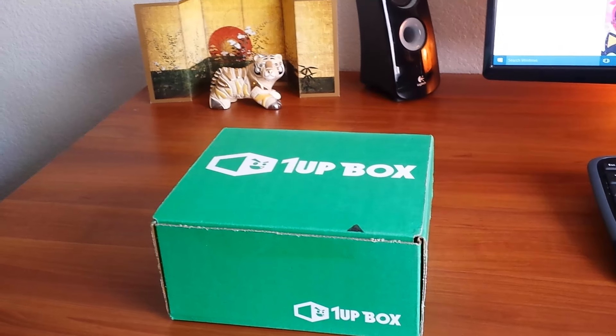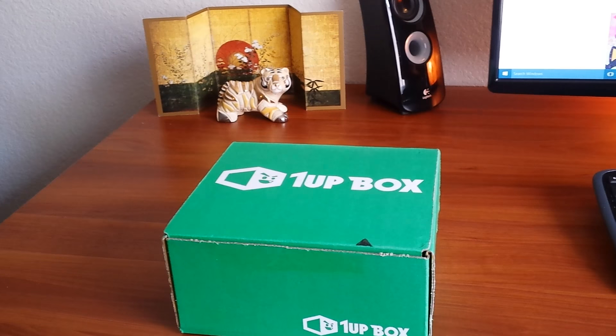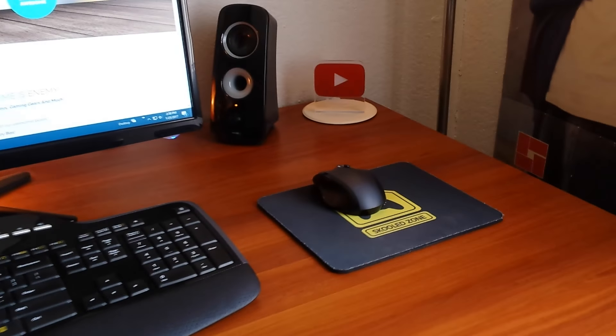So here's what the box looks like — it's sitting on my nice little video workstation here. Some of you who have watched my older videos may have seen my setup already. I like it clean and clutter-free. You'll probably notice a few Asian knick-knacks; I'm big into the martial arts, so that's the reason for all that.